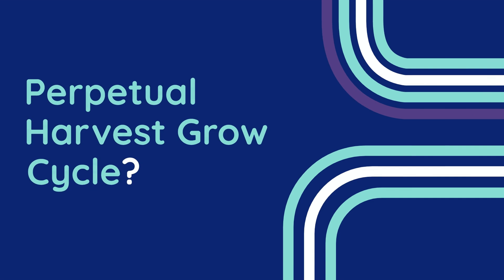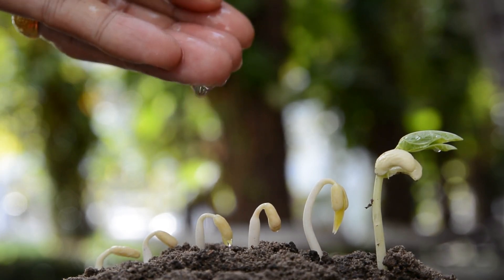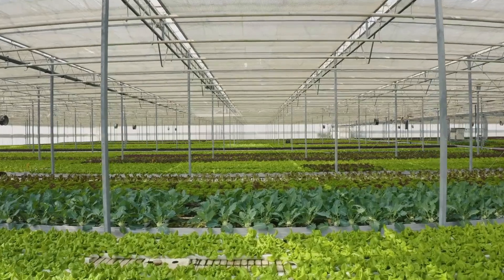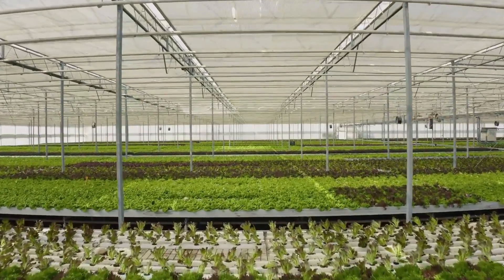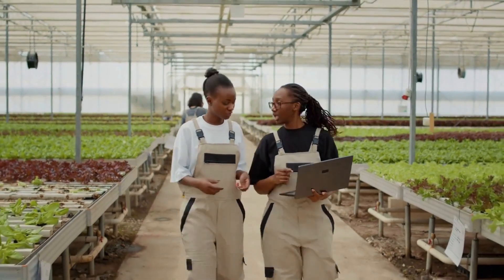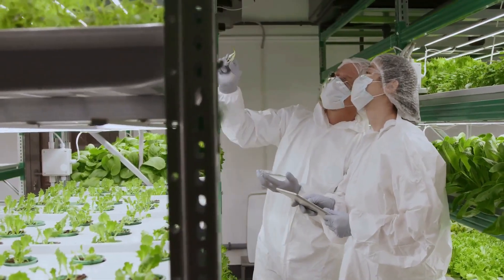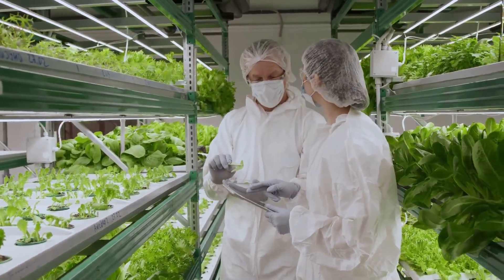To begin, let's examine what exactly is a perpetual harvest-grow cycle. A perpetual harvest-grow cycle is an advanced cultivation technique designed to ensure a continuous supply of crops by maintaining multiple stages of plant growth simultaneously. This setup eliminates downtime between harvests by creating an overlapping schedule where seedlings, vegetative plants, and flowering plants coexist in the same grow operation. By staggering the growth stages, a cultivator can harvest plants at regular intervals, often every few weeks, rather than waiting for an entire grow cycle to complete. The system maximizes space, time, and resources, making it an appealing approach for cultivators seeking efficiency and consistent yields.